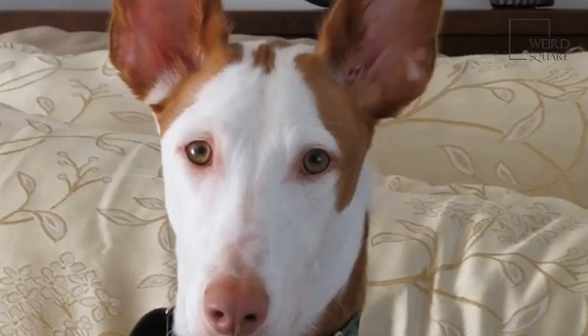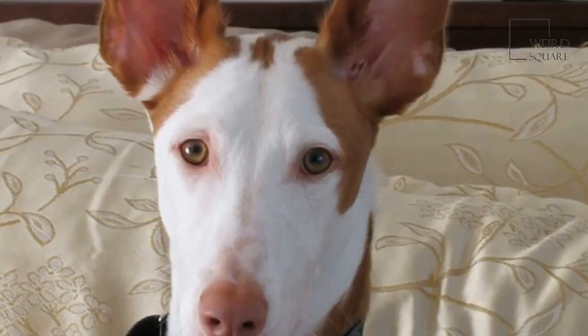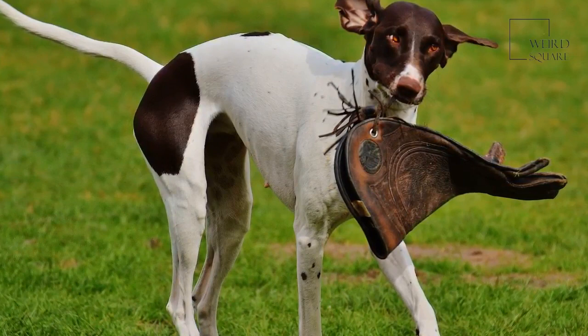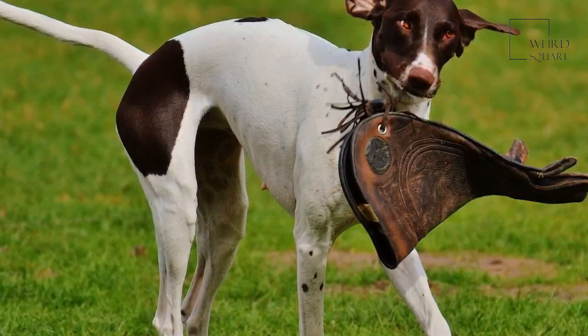Ibizans may have a wire-haired or straight-haired coat. You'll want to brush and bathe your Ibizan periodically when it looks or smells like they need it. This goes for both wire-haired and short-haired dogs. In addition to brushing and bathing, they'll also need to have their teeth brushed regularly and their nails clipped to prevent them from getting too long and painful to walk on.